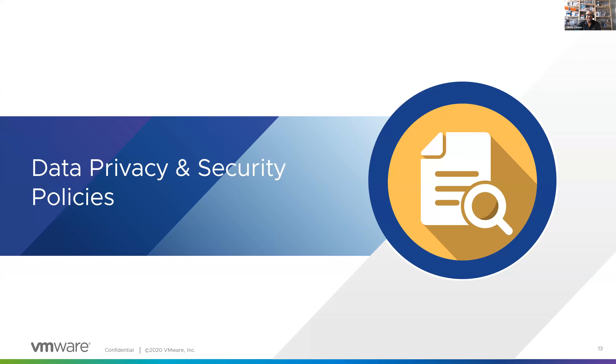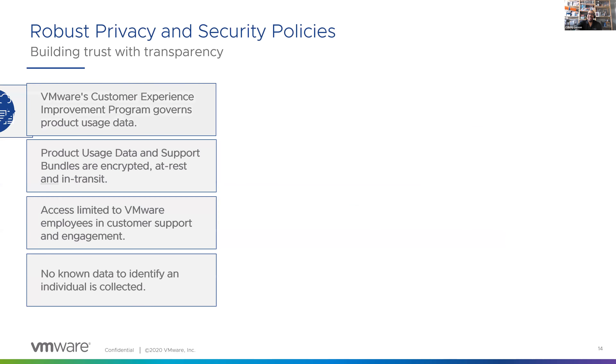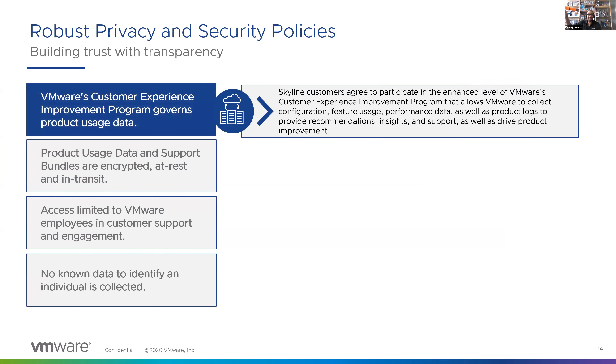With those definitions in place, let's talk about data privacy and security in the context of VMware and our Skyline service. One of the things that is very important to know is that when you activate Skyline, you go through a four-step process to get your collectors configured. The first thing you actually have to do is consent to participate in VMware's Enhanced Customer Experience Improvement Program, otherwise known as CEIP. That allows VMware to collect configuration, feature usage, performance data, and logs — all being delivered to help you be more informed about various situations in your environment, and also to help drive product improvement.